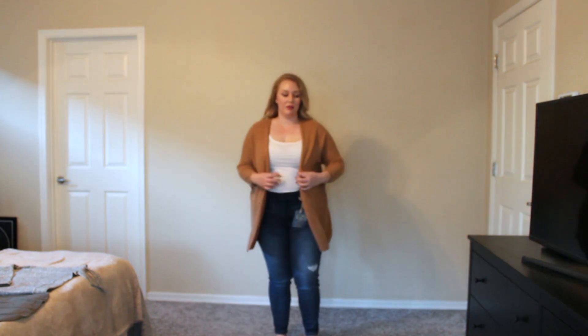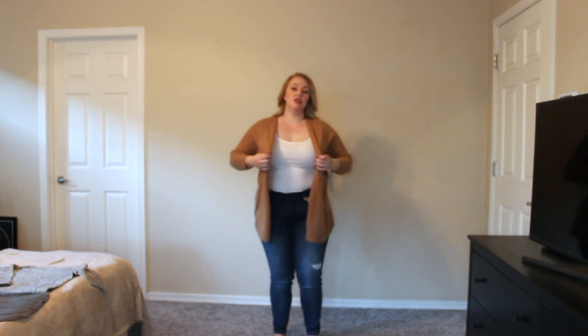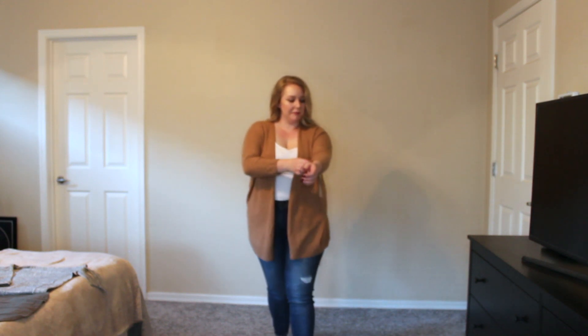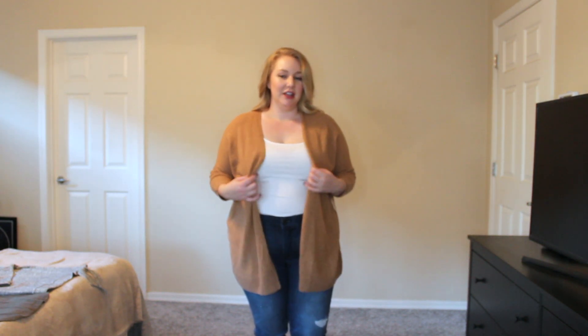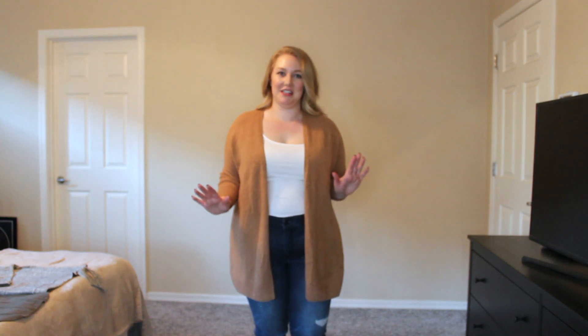So this is the cardigan from Good Threads and I got this in a size large. I think it's really cute. I think it would even be better if it had a little belt that I could put together with it to kind of tie it all together. It is a little scratchy and I am very particular about my fabrics, so it's not really worth it to me because it is already irritating me.